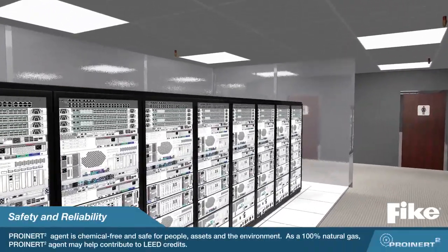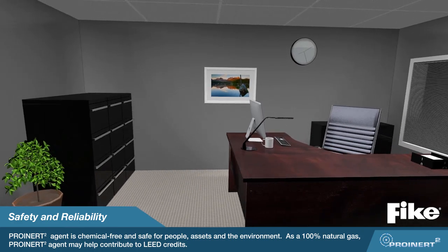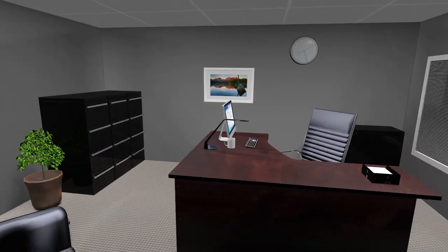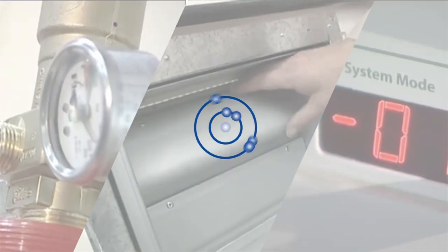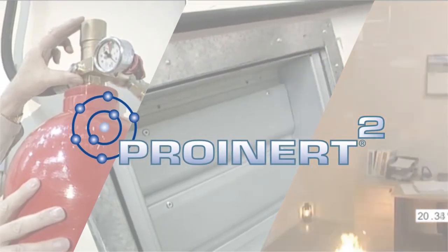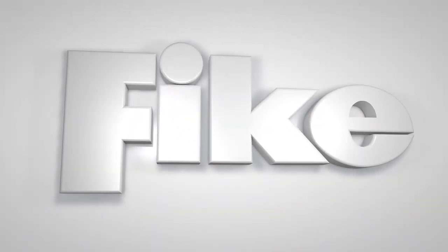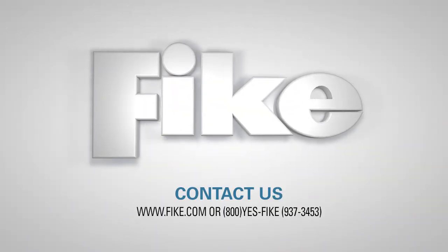Since ProInert 2 gas is a natural, listed product safe to humans, there is no worrying about danger to personnel or the environment. ProInert 2 is part of Fike's ongoing commitment to create the most versatile and cost-effective inert gas system available to protect your valuable assets.